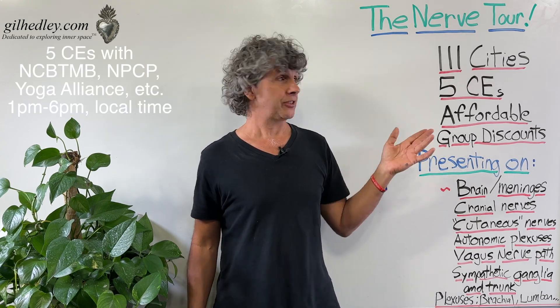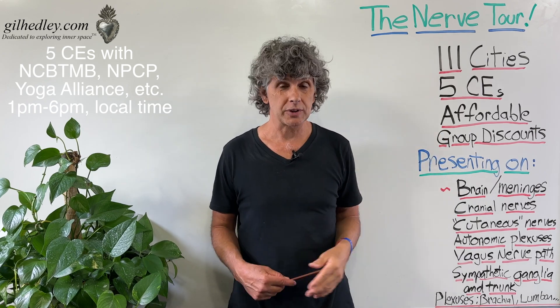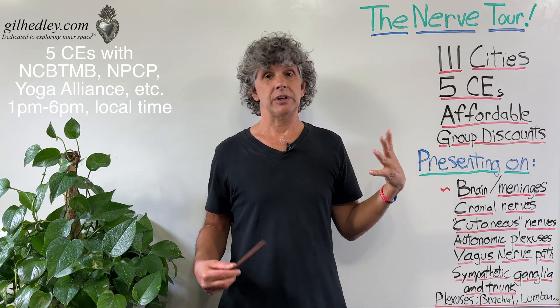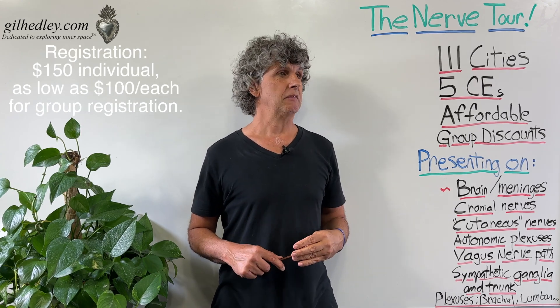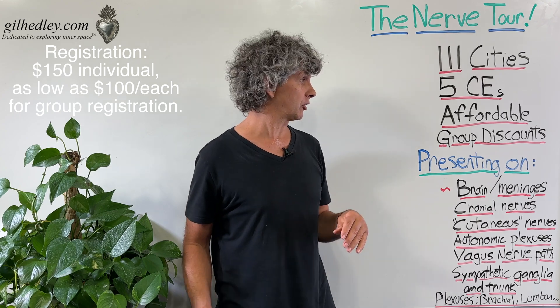We're going to have five hours together, so it's a 5CE course. It'll be affordable with group discounts. A single ticket will cost $150, but if you get a large enough group together, we can bring that all the way down to $100 a piece. It's quite affordable.